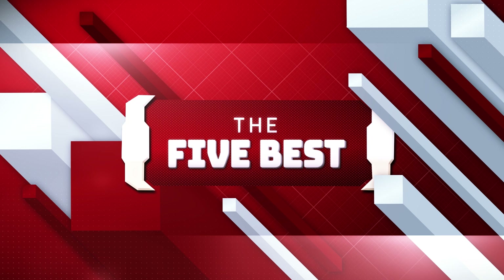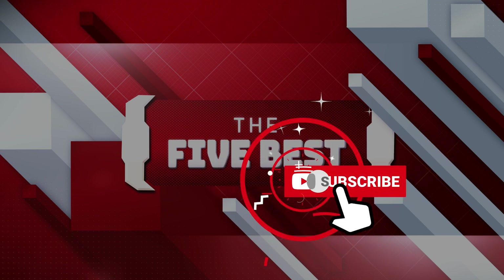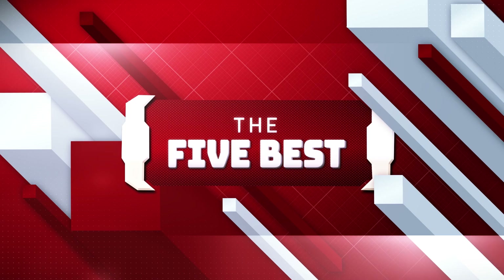All the links to the products mentioned in this video will be shown in the description below, so be sure to click the subscribe button to stay up to date on information and content and hit the notification bell icon so you won't miss a new video. Sit back, relax, and enjoy the video!